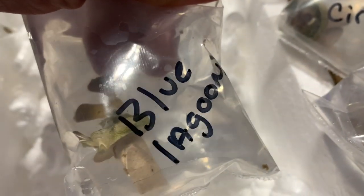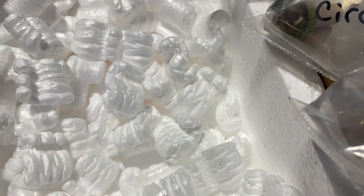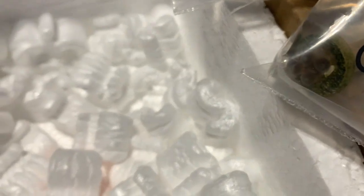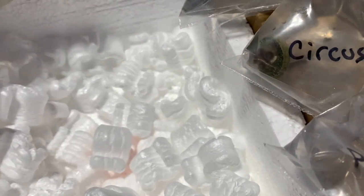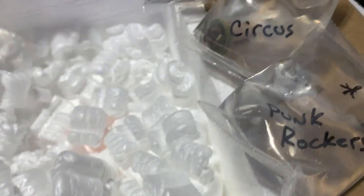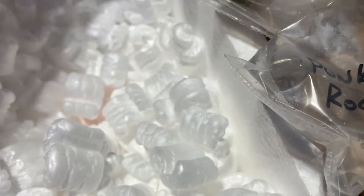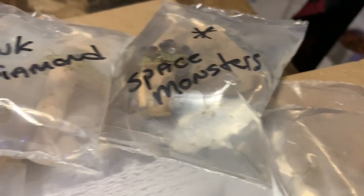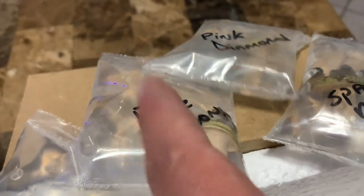I looked at the amount of reviews they had — positive, neutral, and negative comments — and I made my decision based on that. When you're bidding it kind of gets addicting, so set a price point for each frag. With this company there are a whole bunch of people watching and they might not bid until one to five minutes before the auction closes, and then you lose the frags.